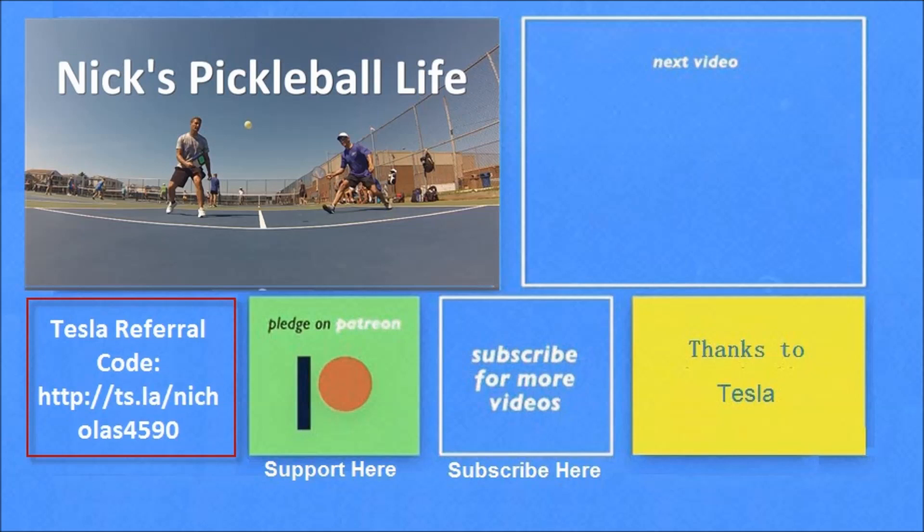Hey, thanks for watching! If you want to see some of my other Model 3 videos, they're here in the top right. I just created a new channel, Nick's Pickleball Life, for my pickleball adventures — check it out. If you're interested in purchasing a Tesla, you can use my referral code and get unlimited free supercharging. Please don't forget to subscribe — thanks everyone, bye bye!